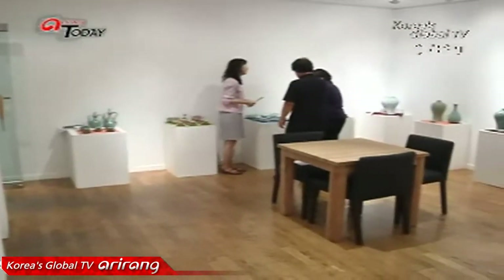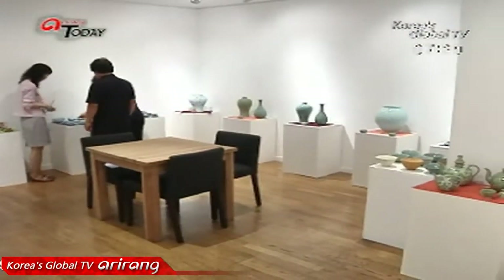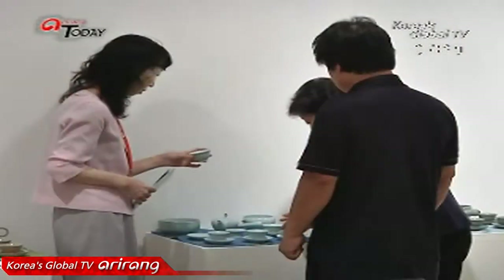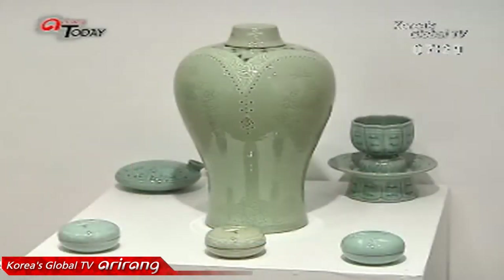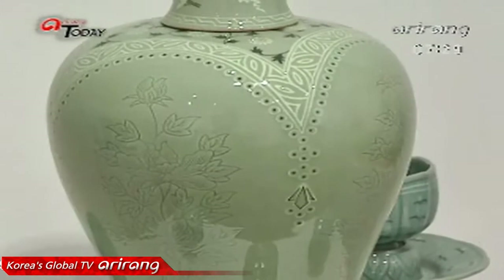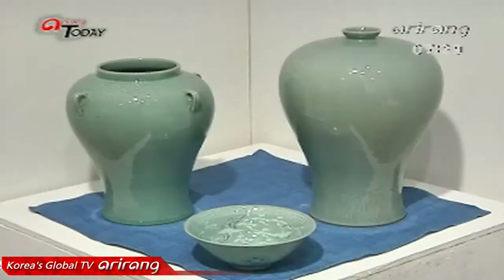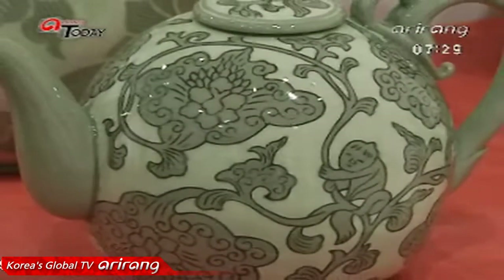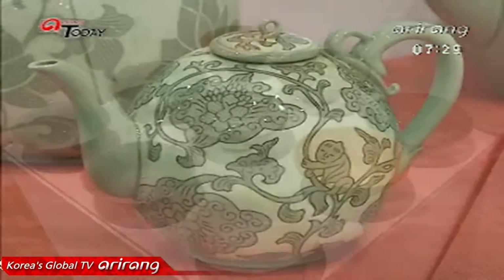At various galleries around Insadong, each artist has an exhibition of around 30 pieces of their works. Some works were reminiscent of ceramics from the Goryeo dynasty, which are regarded as the country's finest achievements. Elegant patterns of white cranes and clouds decorating the surface of the jade-blue body of a vase were enough to draw the attention of visitors.